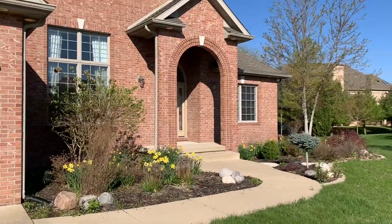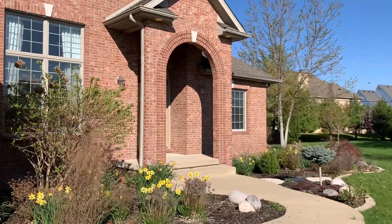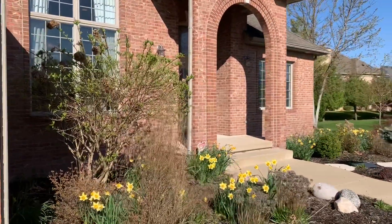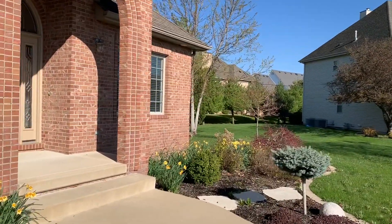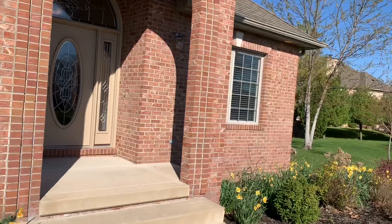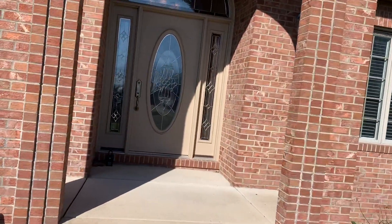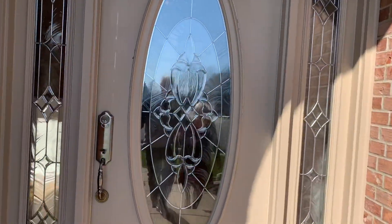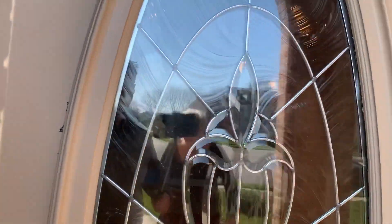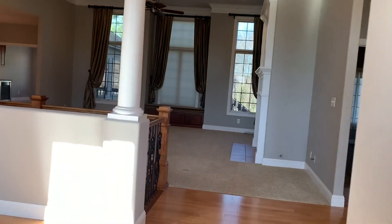The previous owners spent nearly $6,000 having the landscape professionally refreshed, and the irrigation system keeps it looking lovely. The home is an open concept ranch with nearly 4,700 square feet finished.